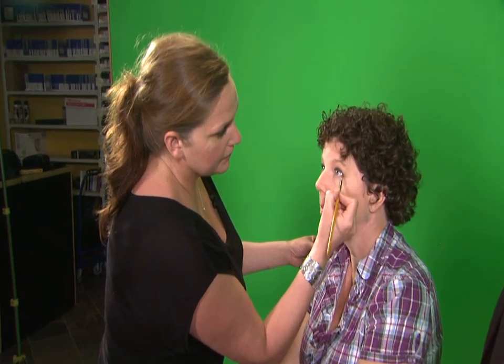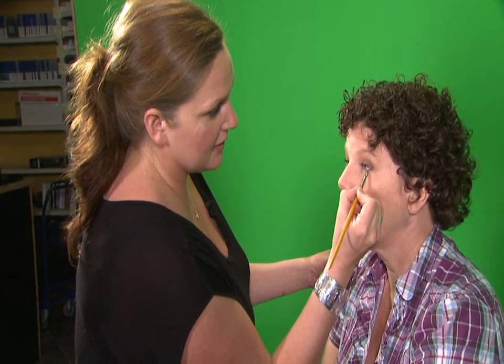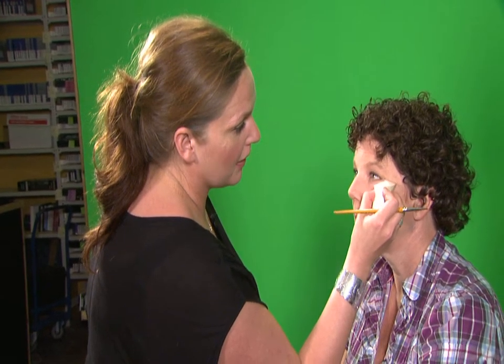Even though it's news, it's still a performance. People are still looking at you first, and if they get distracted by anything they think is not acceptable — disheveled or whatever — they'll focus on that instead of focusing on what you have to say.